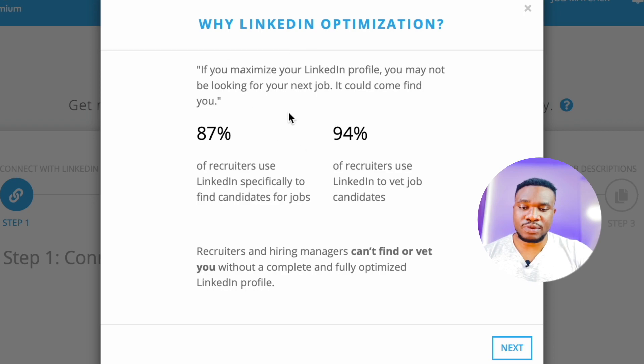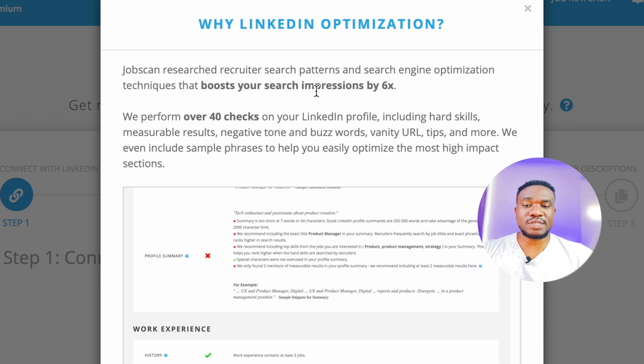Let's look at the LinkedIn optimization option. If you maximize your LinkedIn profile, you may not be looking for your next job — it could come finding you, which is amazing. 87% of recruiters use LinkedIn specifically to find candidates for jobs, and 94% of recruiters use LinkedIn to vet job candidates. Recruiters and hiring managers can find or vet you without a complete and fully optimized LinkedIn profile. Jobscan researches recruiter search patterns and search engine optimization techniques that boost your search impression by six times. They perform over 40 checks on your LinkedIn profile, including hard skills, measurable results, negative tone and buzzwords, vanity URLs, tips, and more. They even include sample phrases to help you easily optimize the most high-impact sections.